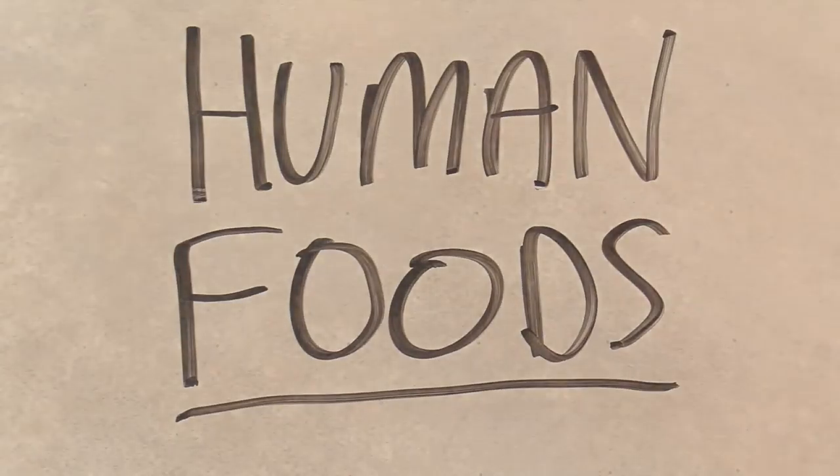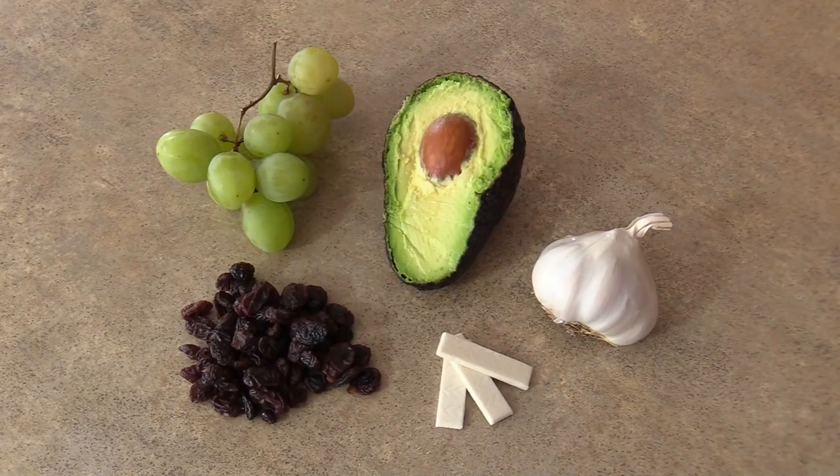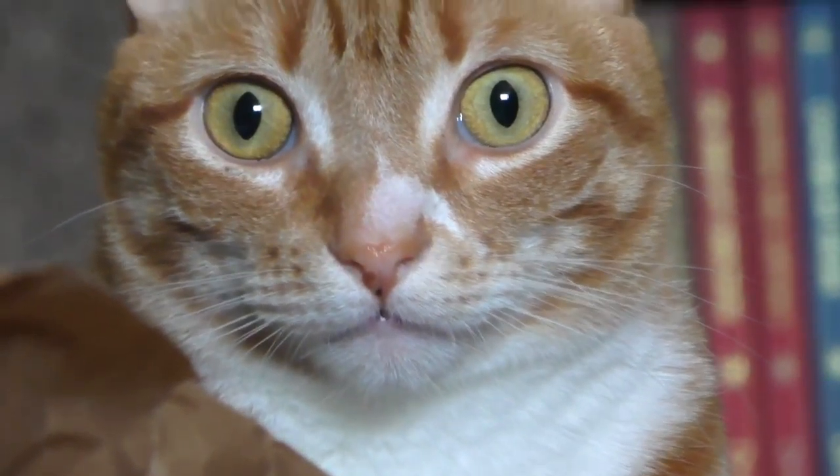Grapes, raisins, garlic, avocado, and products containing xylitol like gum can seriously harm our fur babies. One of the worst offenders is chocolate, which if ingested can cause vomiting, diarrhea, and seizures. So please be sure to keep these foods out of reach — or what I like to do with chocolate is eat it all in one go. What? I'm just keeping my cat safe.